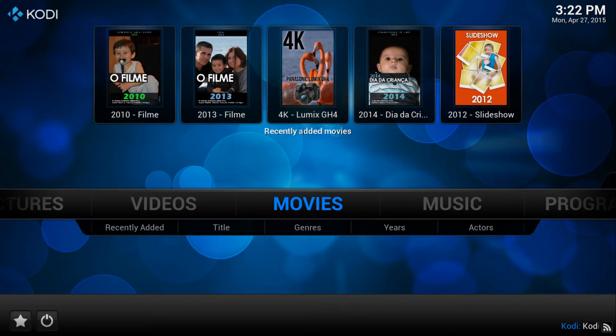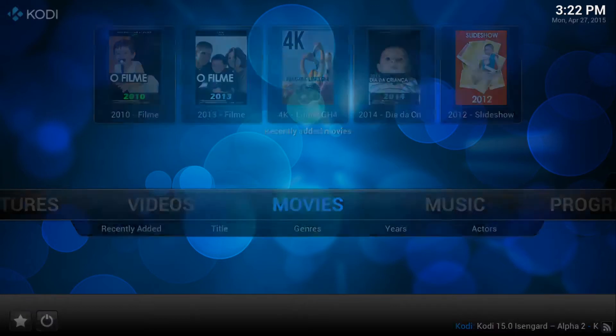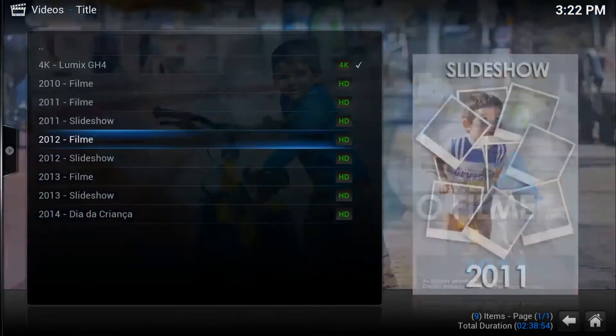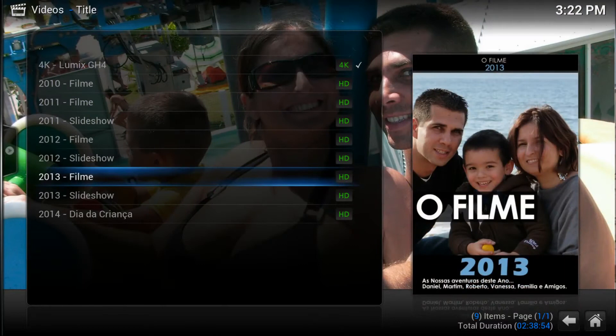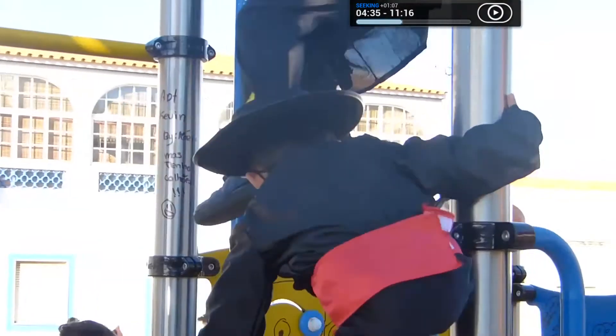We tested everything but we didn't test out Kodi, so let's try and see if Kodi is working. Of course it's working — I did test it out before recording. Here it is on screen, the latest Kodi version. Let's check out the movies and play a movie here — 2014, which is one of the videos I use on benchmarks. Here we go, and if I fast forward, as you can see...